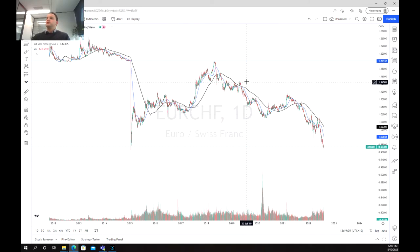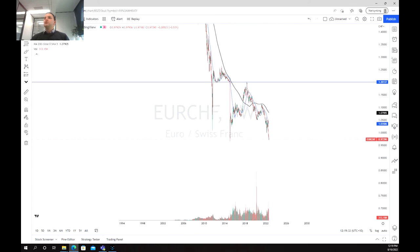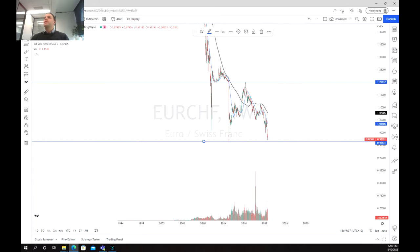As we move across to the euro and Swiss franc, we notice that the euro has been struggling quite significantly against the Swiss franc, and this has largely been due to the strength of the franc. What we can see is that in the long term, as we push out to a one-week time frame, we've got a long-term support level just at 0.96 and our long-term resistance is at 1.2.